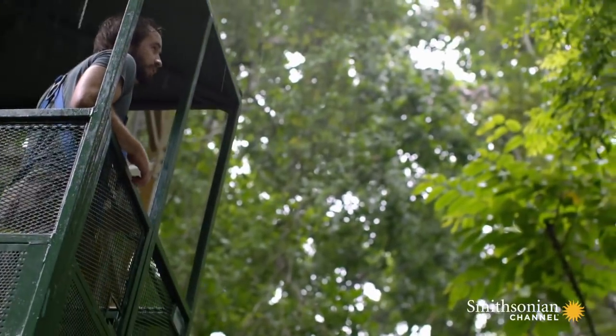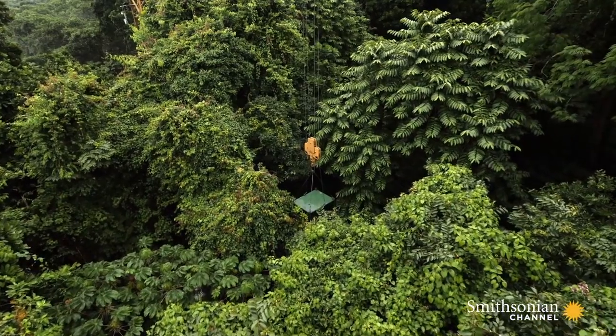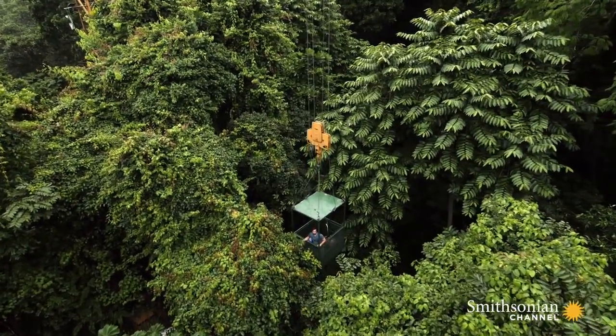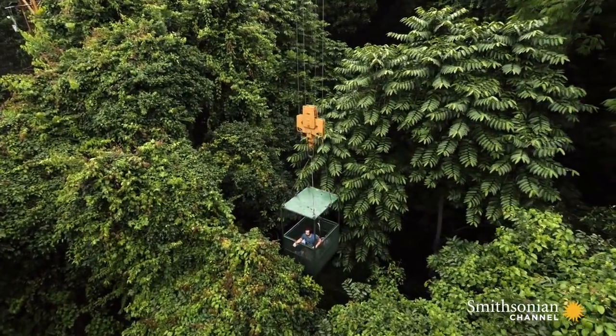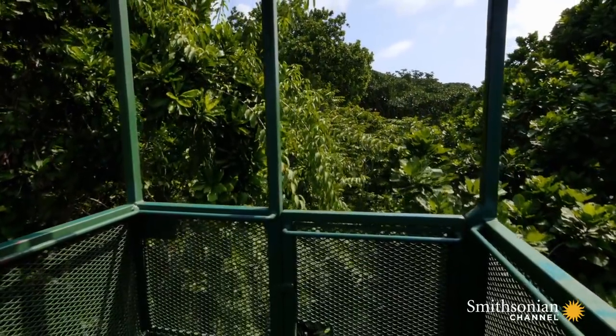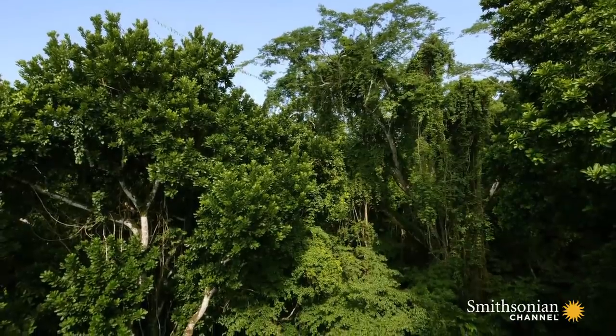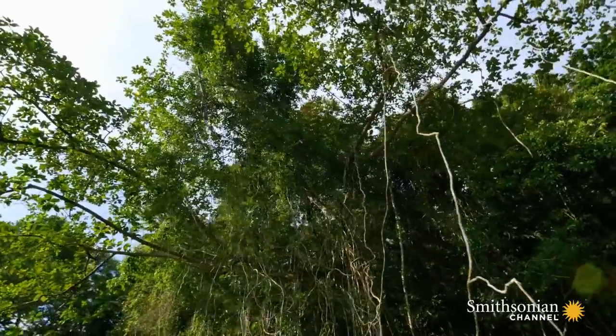The canopy has been mostly untouched. It's kind of the final frontier of tropical research. The canopy crane is revealing small secrets that turn out to be enormous surprises.